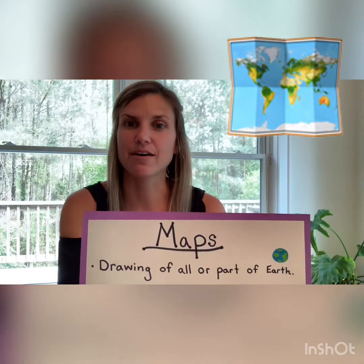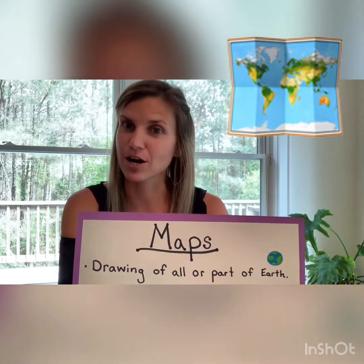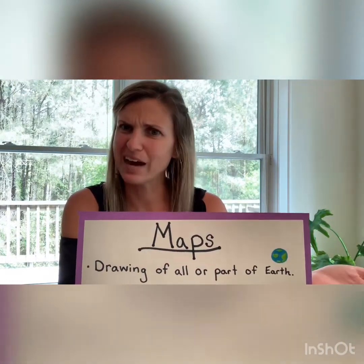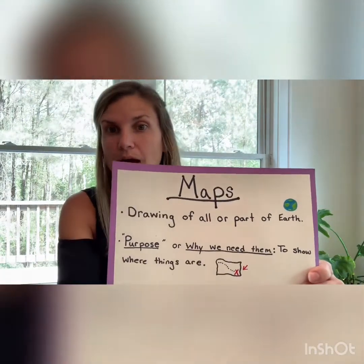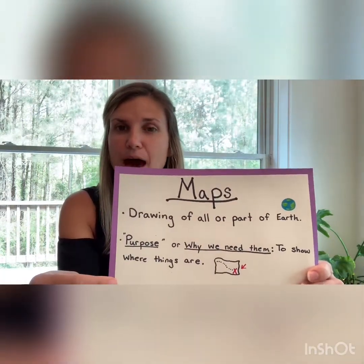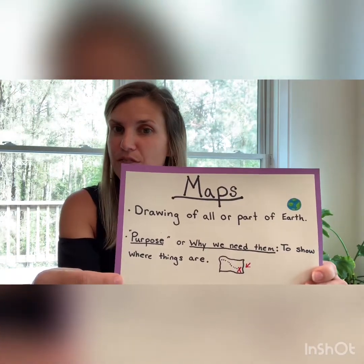A map is a drawing of all or part of our earth. Why do we need maps? The purpose of a map is to show us where things are.